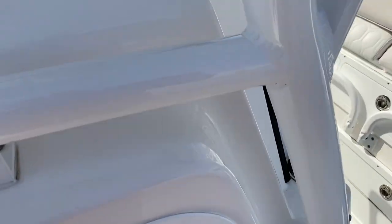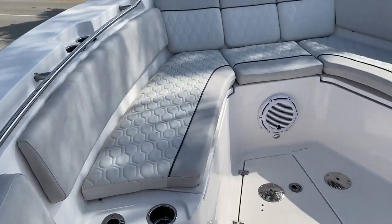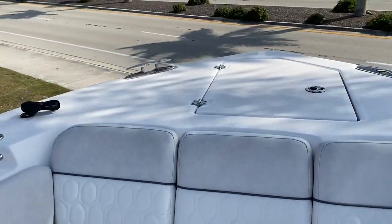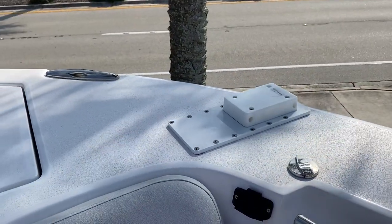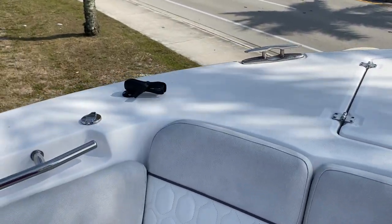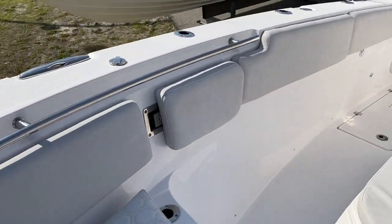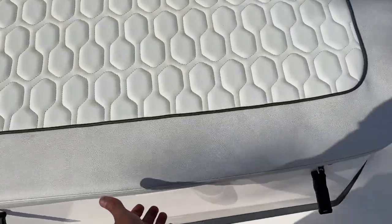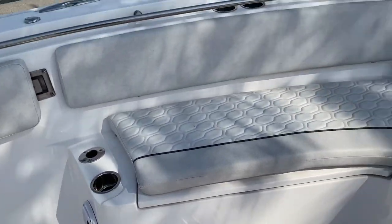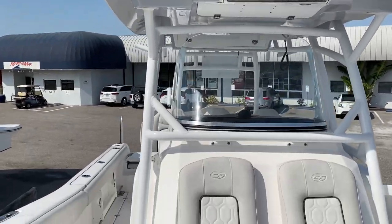Very comfortable helm seats up front. Tons and tons of room, lots of seating right here. You can see the JL Audio speakers. Windlass up front. This does come with a 36-volt, 120-pound thrust Rhodan trolling motor with GPS spot lock — that's where you can hold position right there. It also has triple batteries, 36 volts for that. Storage underneath our front seat and storage box. Very comfortable seats here as well. Storage all the way around, lots of rod holders all the way around. Just a very, very nice boat — very well equipped.